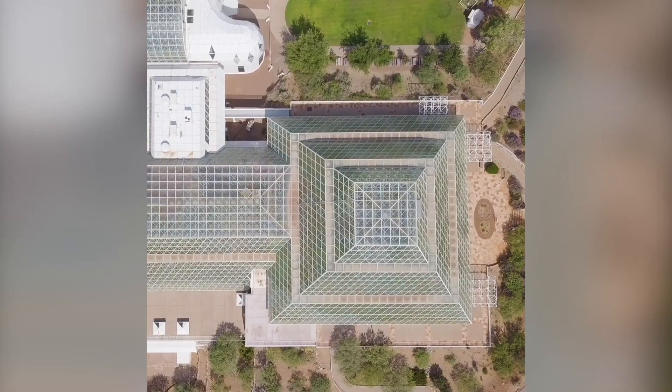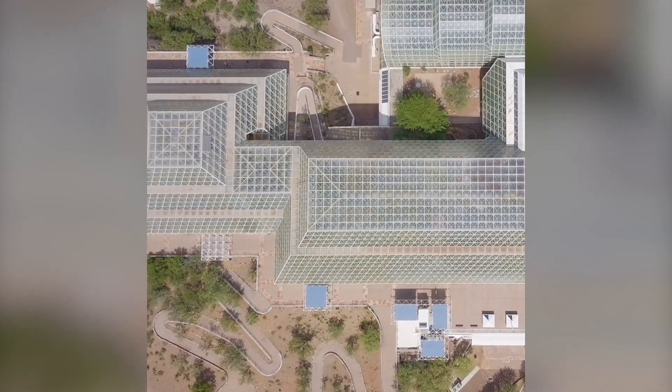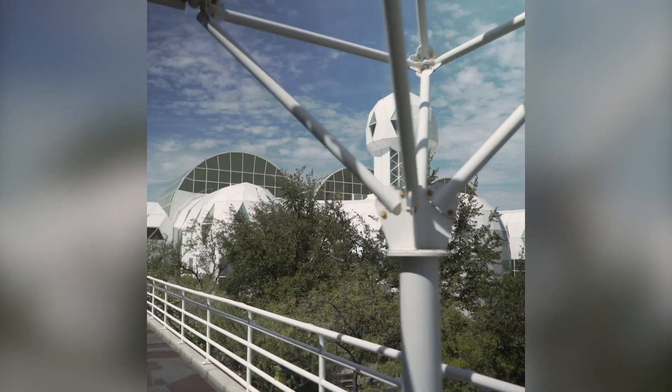Welcome to the University of Arizona's Biosphere 2. It is one of the most unique structures in the world and we're pleased to have an opportunity to show you around this remarkable facility.